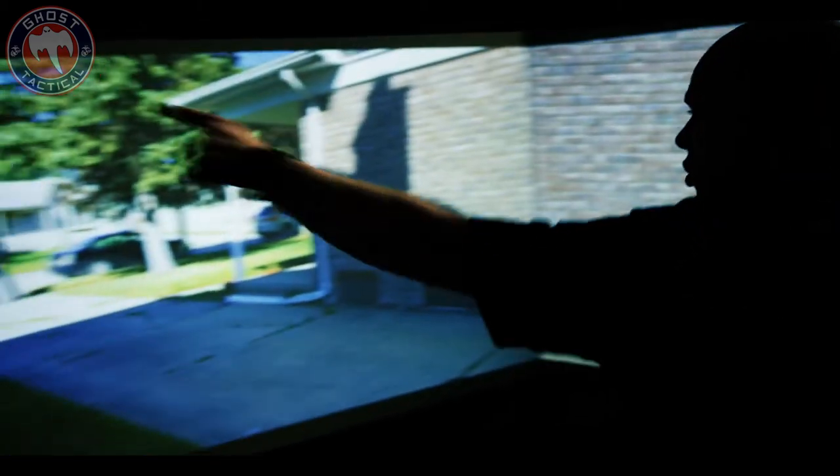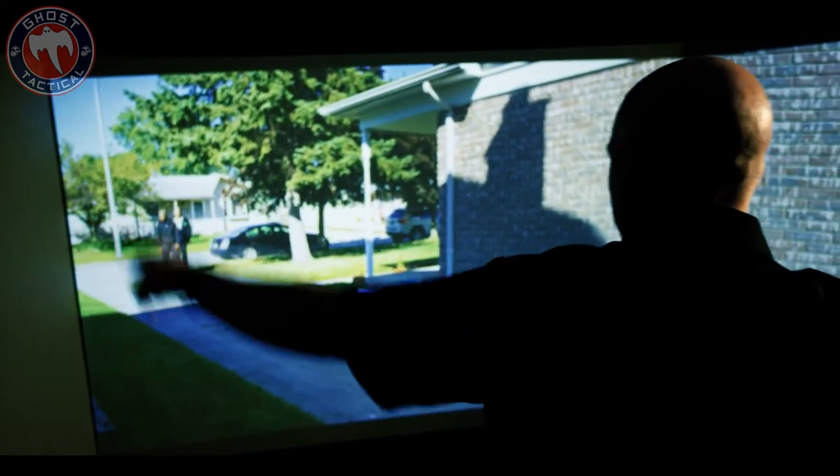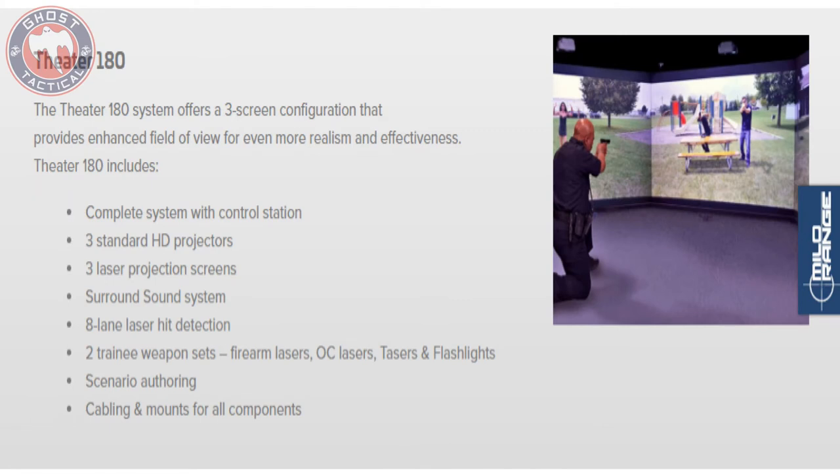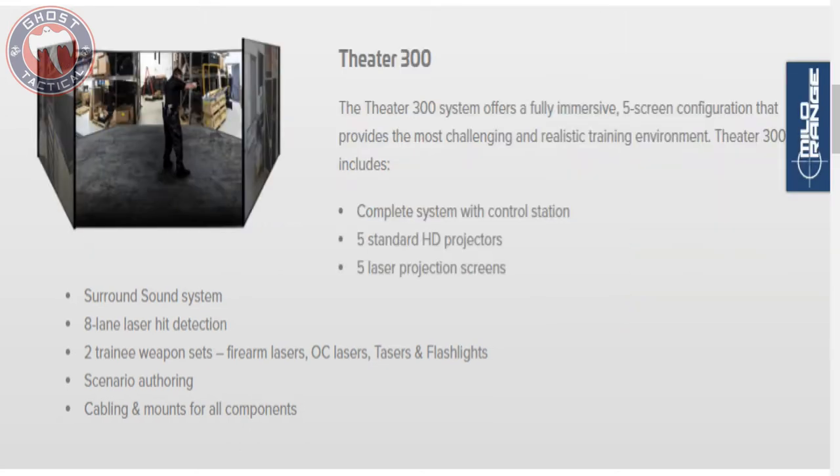To give you guys a little bit of background about Milo Range, they have been big into the military and law enforcement training side of things with simulators and they can customize their simulators for realistic training. If you're able to find one of these systems in your local indoor ranges then I would most definitely go check it out.